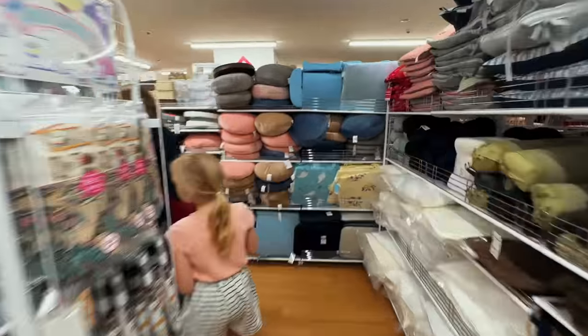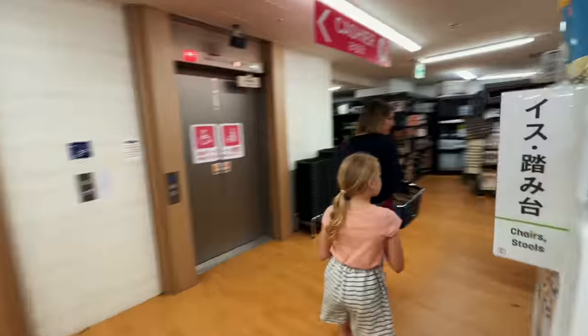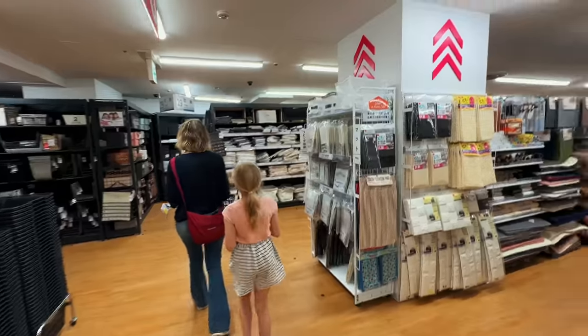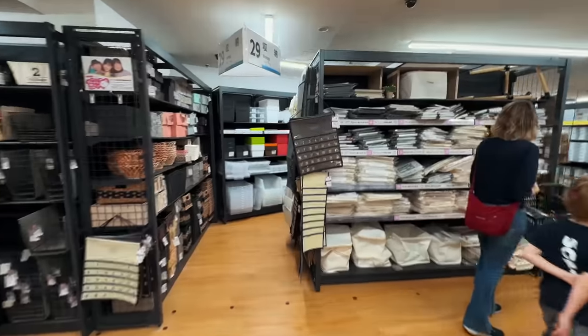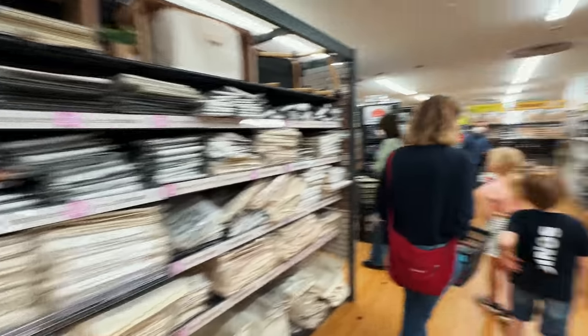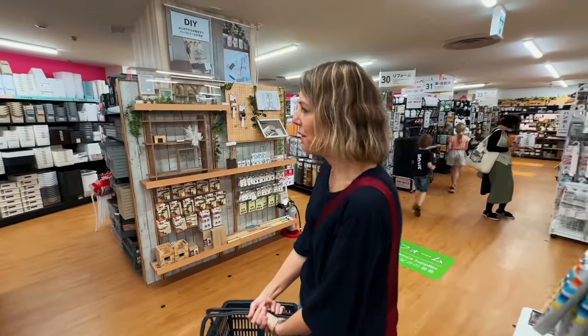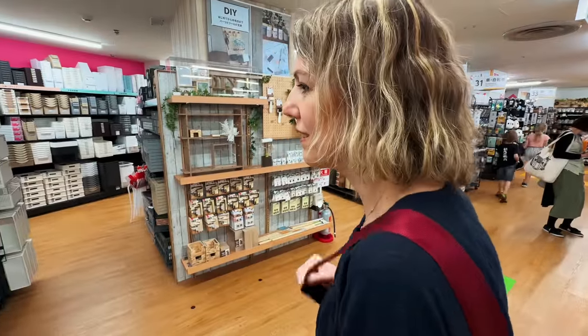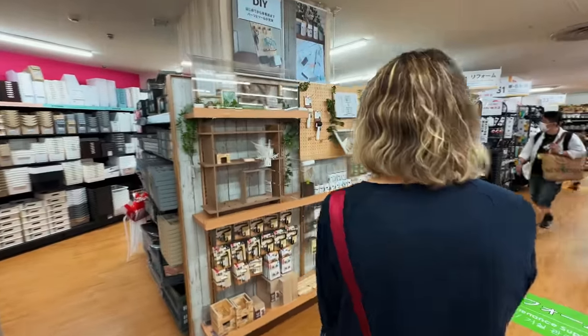Most 100 yen shops are small and pack into a relatively small area. Until now, the biggest one we had been to was in Shin Yurigaoka. But because that one is laid out on a rectangular grid, it feels a bit easier to find your way around. This Daiso is definitely impressive. You can get every type of container known to mankind.